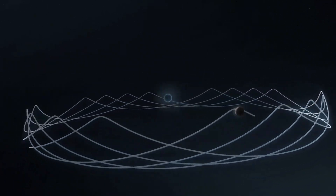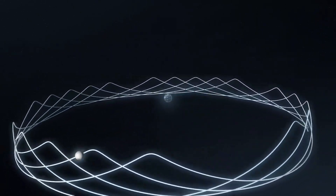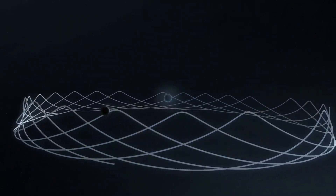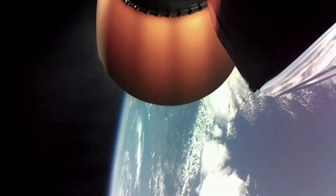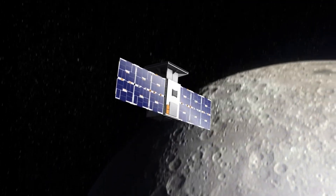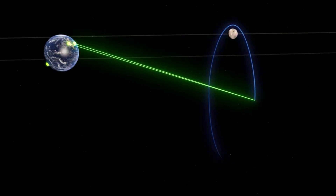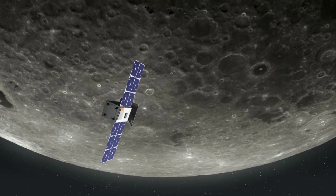Capstone's journey to NRHO is expected to take around four months from this point. Once successfully inserted into the orbit, Capstone is expected to remain there for at least six months, allowing NASA to study the orbit dynamics. Altogether, Rocket Lab has carried out 26 Electron launches since 2017, but the Capstone mission will be Rocket Lab's first launch beyond low-Earth orbit. Rocket Lab also operates two Photon spacecraft in low-Earth orbit, but the Capstone mission is the first to employ the high-energy variant of the Photon spacecraft bus, powered by the HyperCurie engine, designed to support lunar and interplanetary missions.